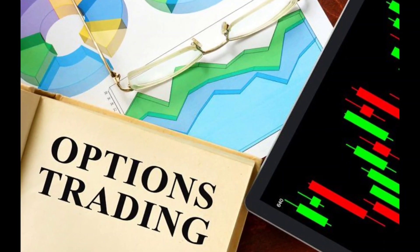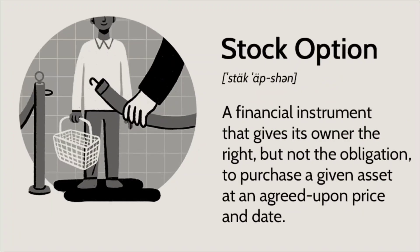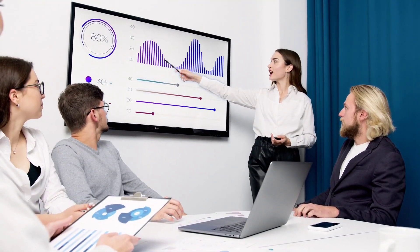Options trading involves the use of options contracts, which give the holder the right, but not the obligation, to buy or sell a stock at a specific price on or before a certain date. This type of trading can be risky, but it can also offer the potential for significant profits, making it a popular choice among experienced investors.